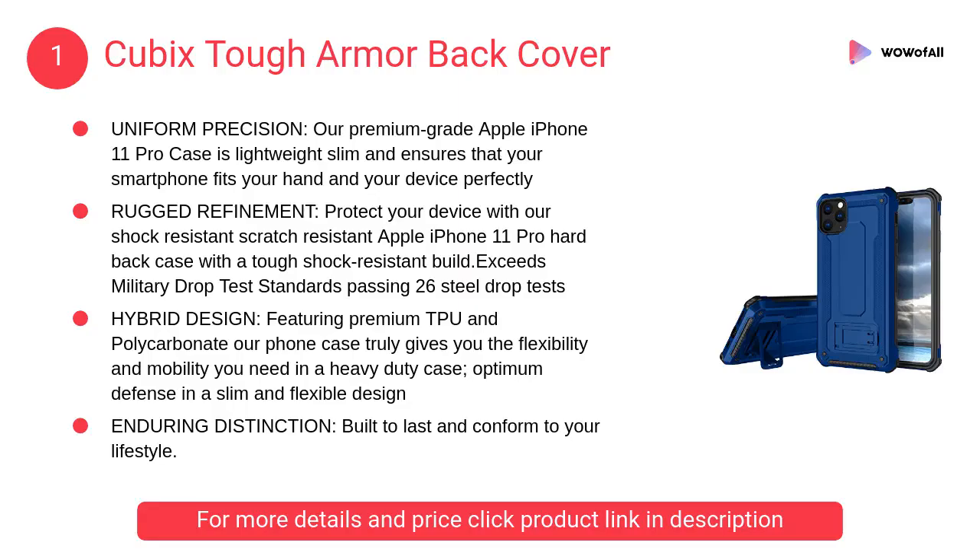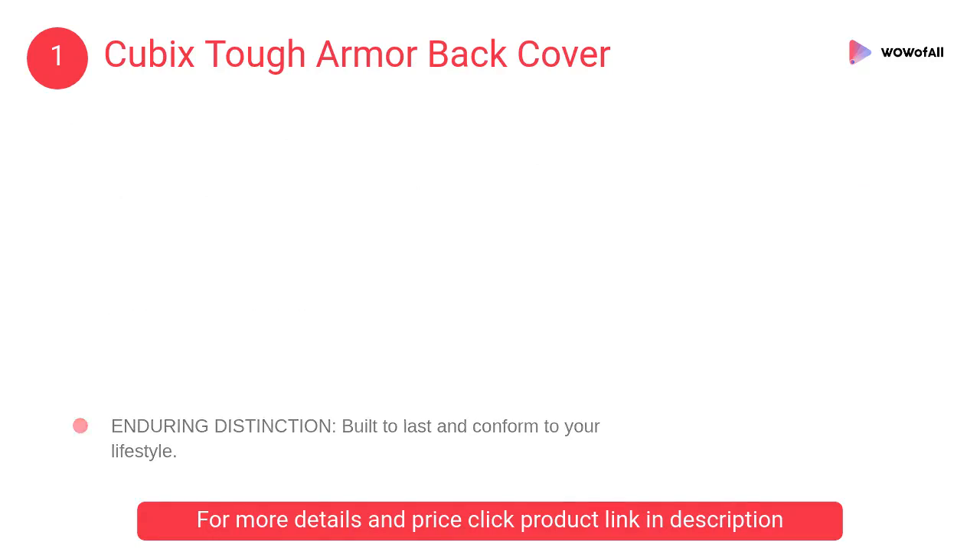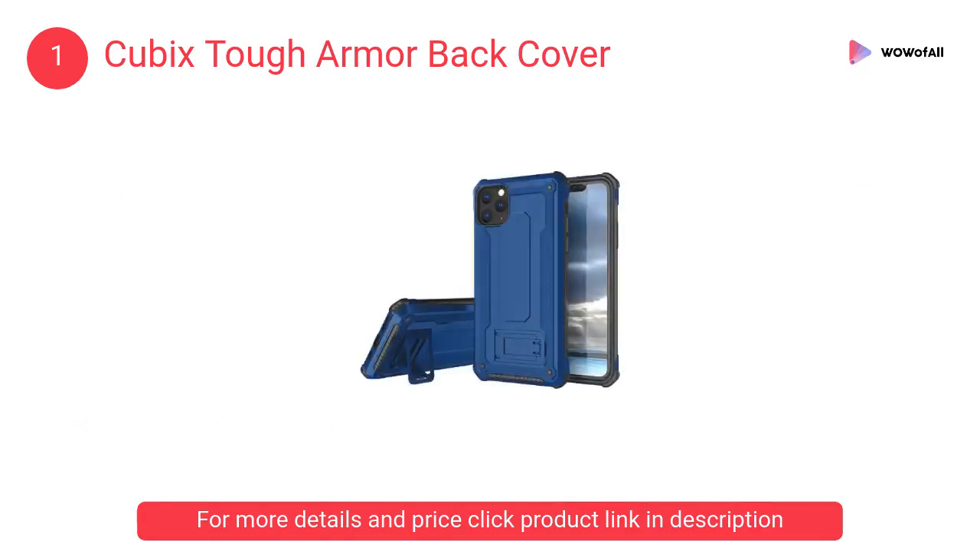At number 1: Cubic's Tough Armor Back Cover. Featuring premium TPU and polycarbonate, this phone case truly gives you the flexibility and mobility you need in a heavy-duty case — optimum defense in a slim and flexible design.